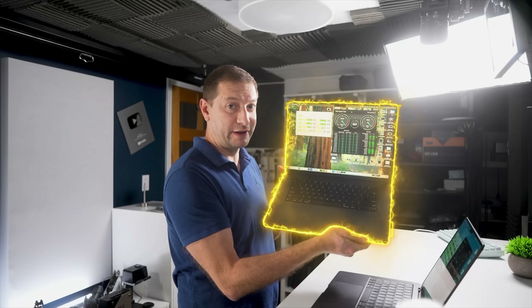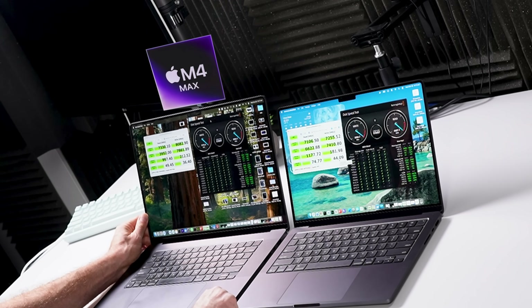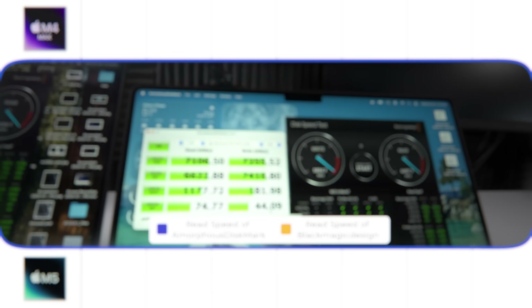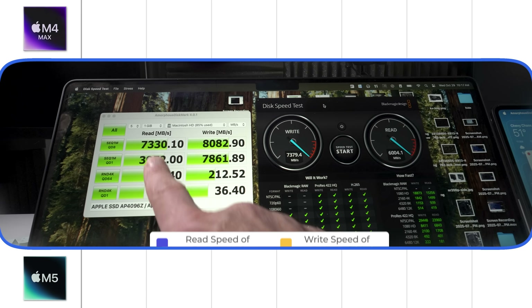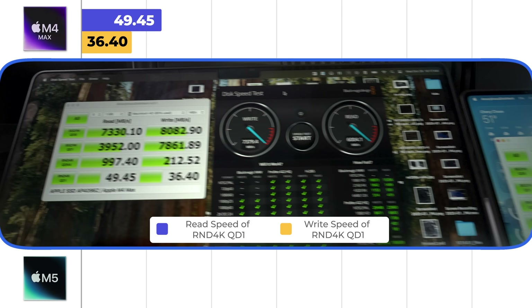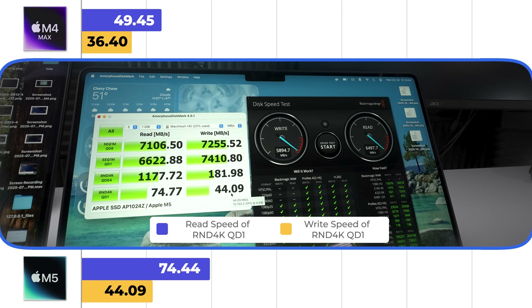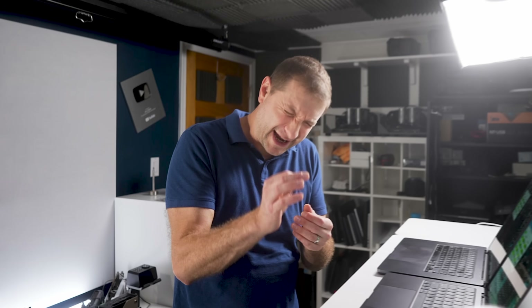Huge difference. Compare that to my daily driver M4 Max: the sequential write speed is much faster than the M4 Max in both tests. The read speed is about the same, but the random speed in write and read is actually faster on the new ones with Gen 5. That means your compilations are going to go just a tiny bit faster — not a huge amount, but it helps. For reference, the M2 Max from about three years ago with a 2 terabyte drive had read speed of 5,000 megabytes and write speed of 3,200 megabytes. We've come a long way.